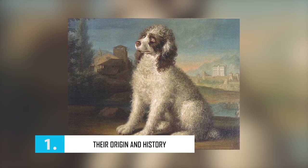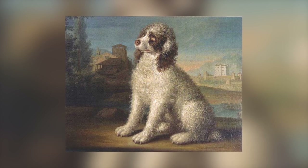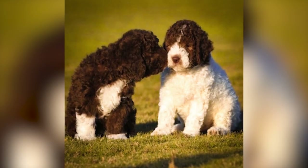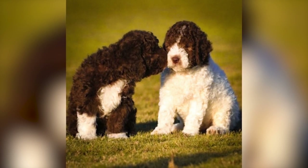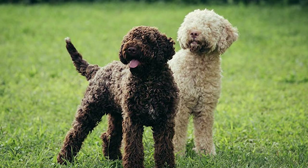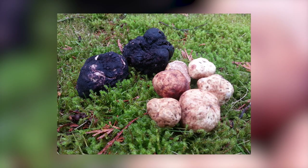Number 1: Their Origin and History. The Lagotto Romagnolo is a water retriever that originated in Italy. These curly-coated dogs were first used to retrieve waterfowl in marshes and lagoons. In fact, in the dialect of Romagna, the words khan and lagote mean water and dog. Later, farmers and landowners began to use the dogs to seek out truffles — not the chocolate kind, but the fungi — highly prized by chefs.